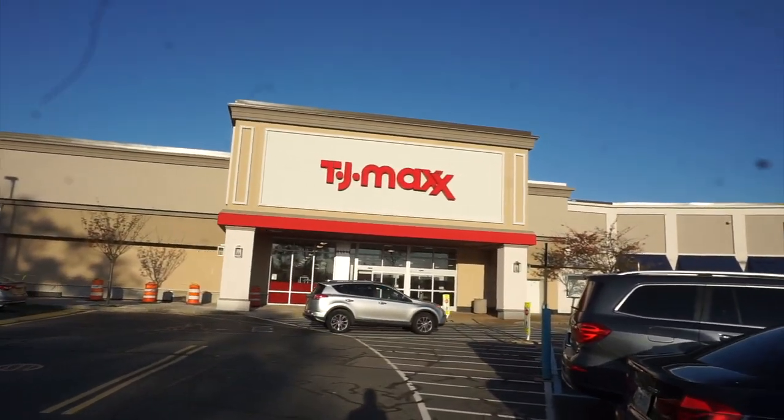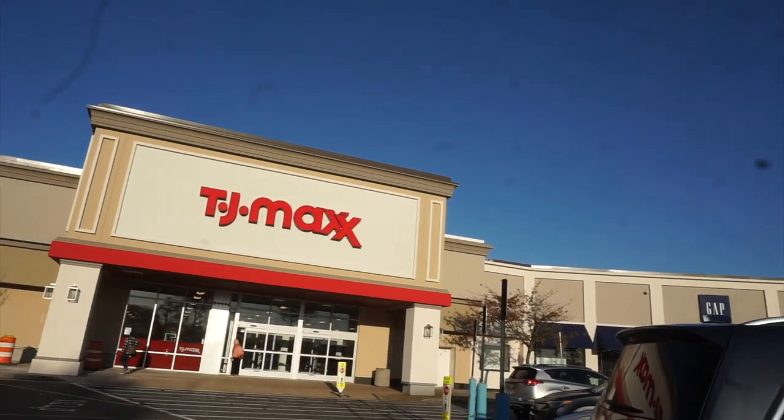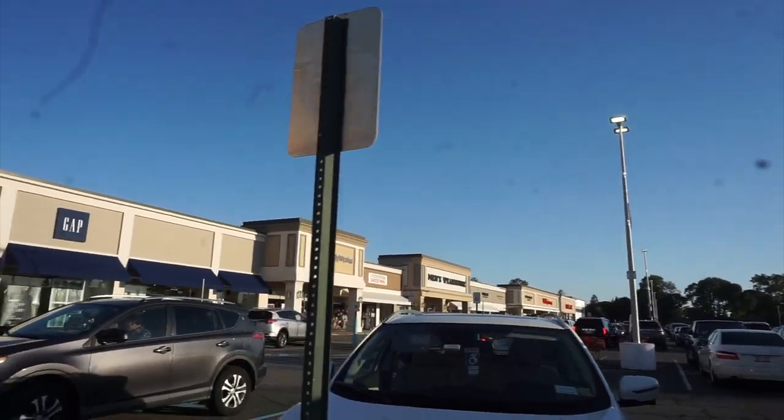Here is the new location — it looks very shiny and new and I'm very excited. You can kind of see the shopping center here; there's Gap, Bath and Body Works, and CVS.